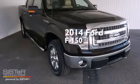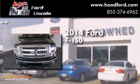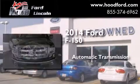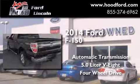This is a brand new 2014 Ford F-150. This truck has an automatic transmission, a 5.0 liter V8, and the added safety and control of four-wheel drive.